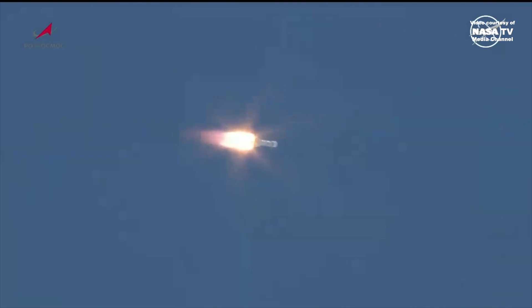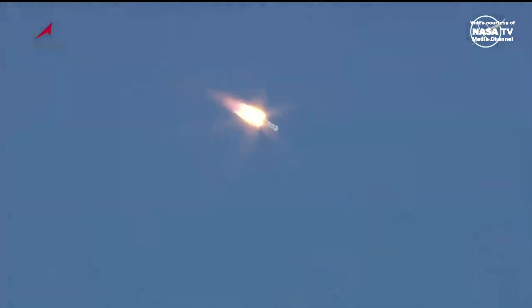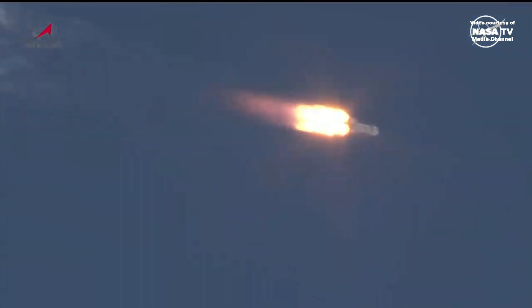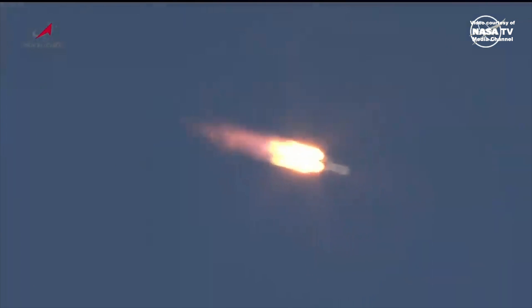55 seconds into the flight. Engine chamber pressures are nominal, good structural support for the vehicle. Now passing the area of maximum dynamic pressure on the vehicle.